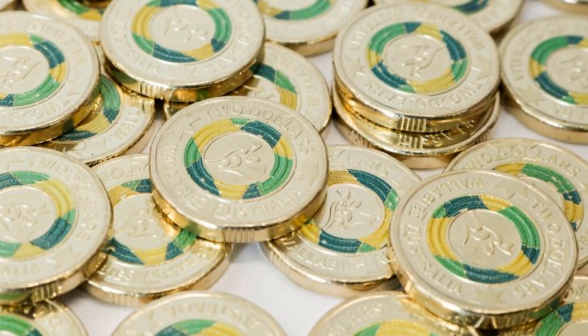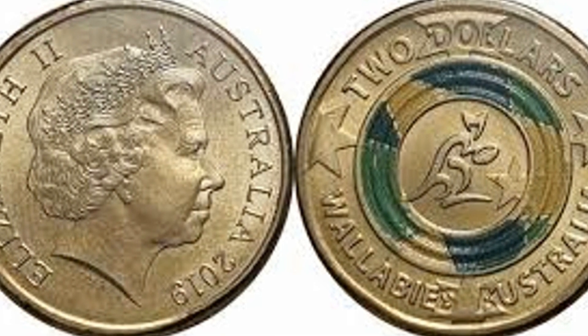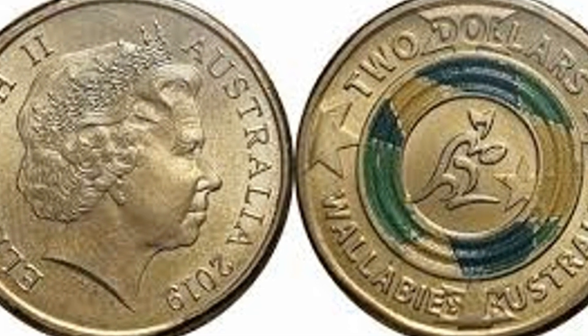This coin isn't just a collectible, it's a piece of rugby history. A perfect memento of Australia's fierce involvement in the world of rugby.